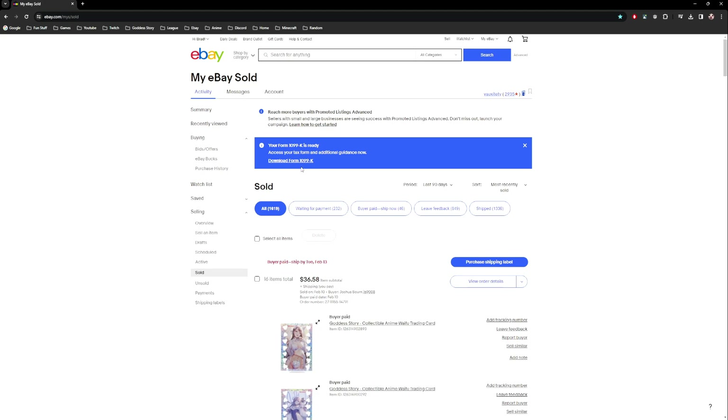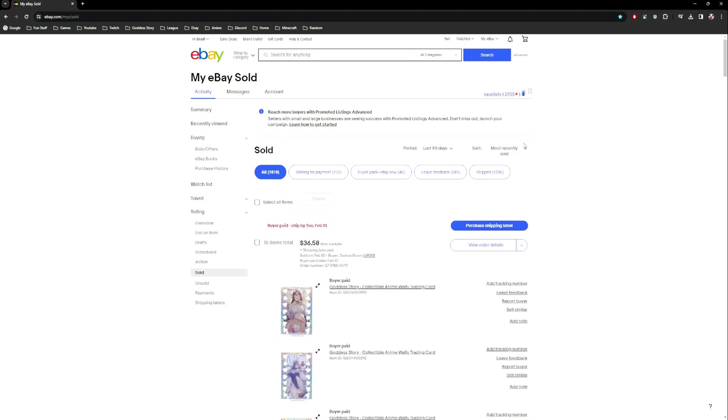At the end of the year for taxes you'll get your 1099 from eBay, which you'll need to report taxes. In the US, if you want to sell more than five thousand dollars, eBay requires your bank info and Social Security number. They will not let you sell more than five thousand dollars if you don't provide that info.